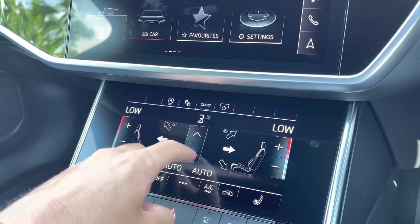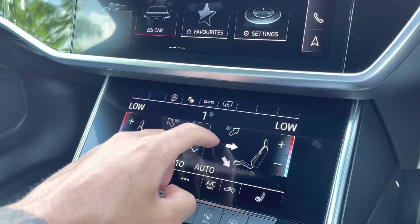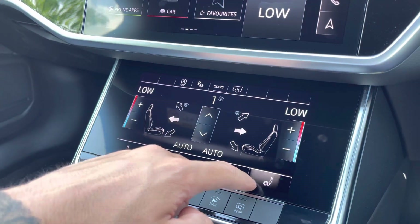Explore the haptic feedback controls for the dual zone climate control where you can adjust settings such as fan intensity, fan direction and temperature. The driver and front passenger also benefit from heated front seats, ideal on those colder mornings.